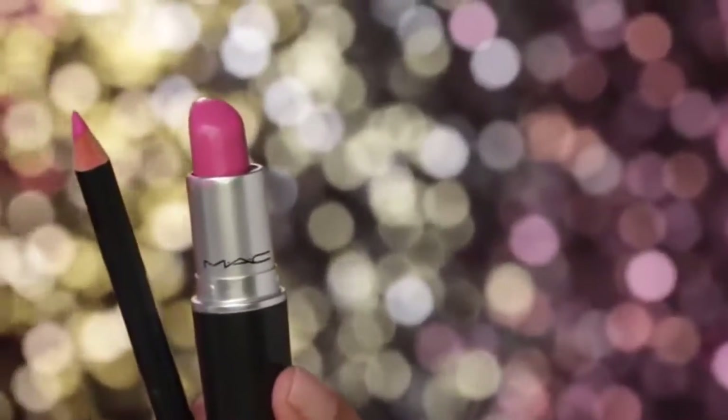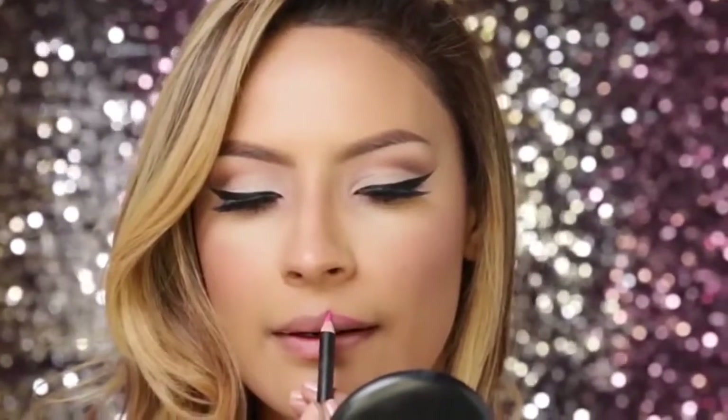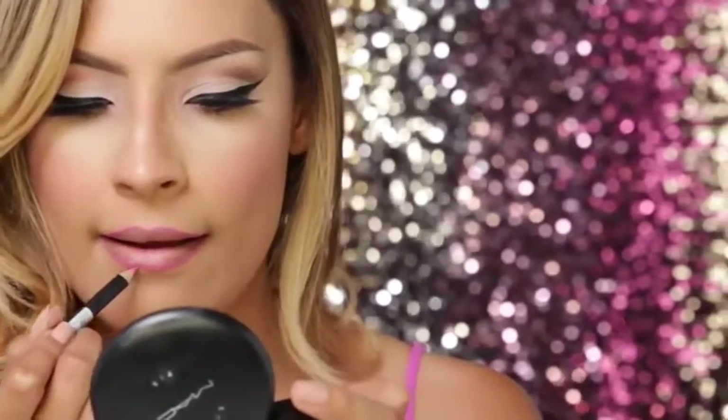The eyes are done, and now it's time to move on to the lips. I'm going to use MAC Pink Nouveau lipstick and this pink lip liner. It's kind of a generic brand — I don't really know where I got it from — but any pink liner will do.